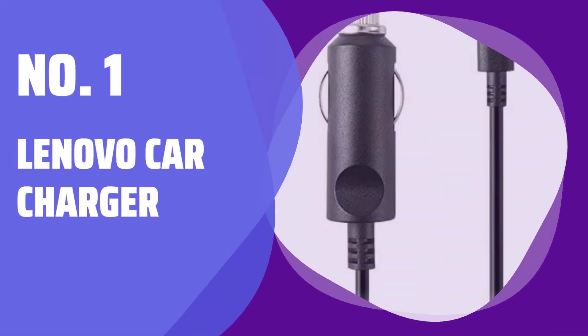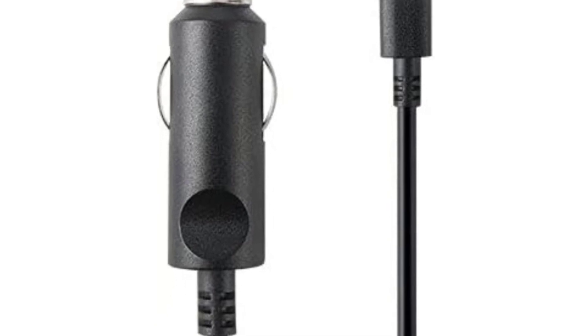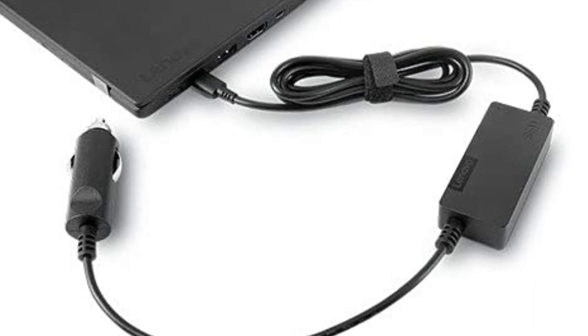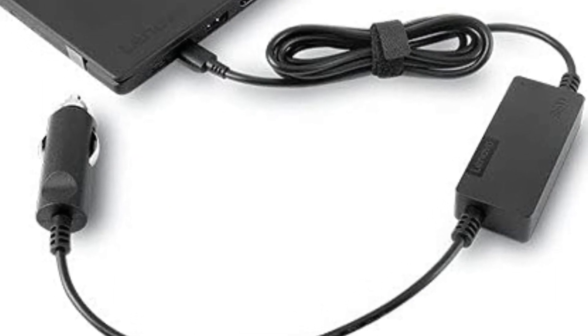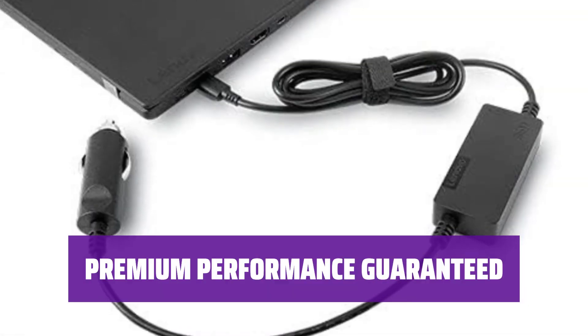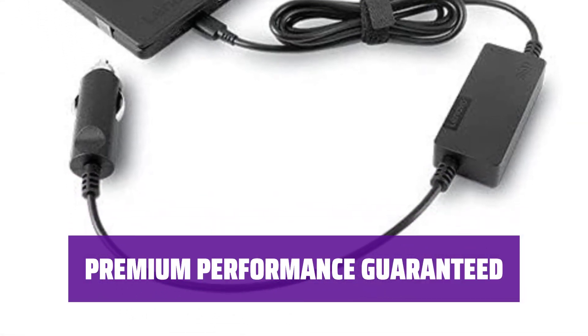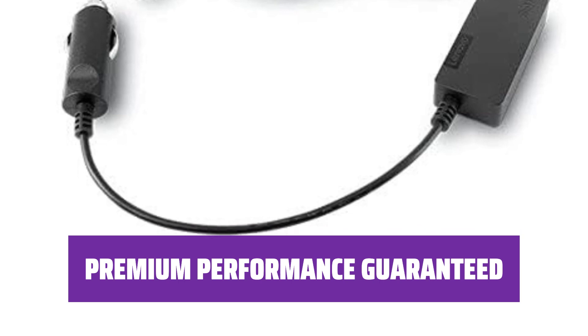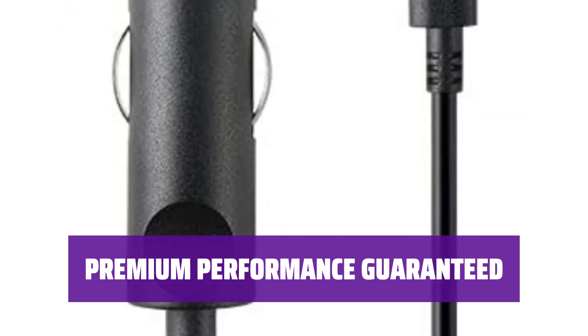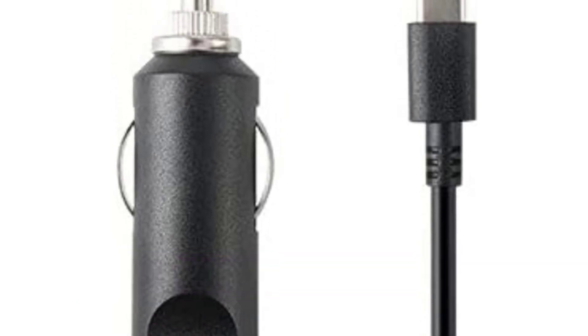Number 1: Lenovo Car Charger. If you find yourself working in your car often and in need of more power, this Lenovo Car Charger is the perfect solution. With a 65W output, it provides the most power available from a trusted brand. While other car chargers may claim to offer higher power outputs, they often cut corners on quality components and lack proper certification. Don't risk it with those options — stick with Lenovo for peace of mind.